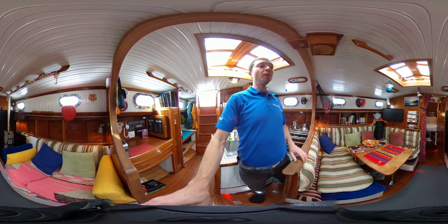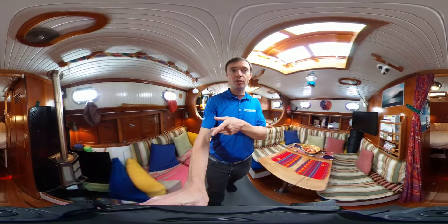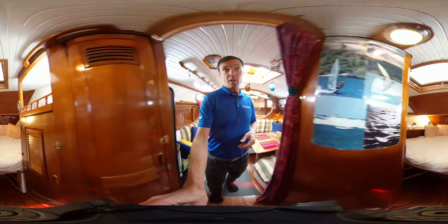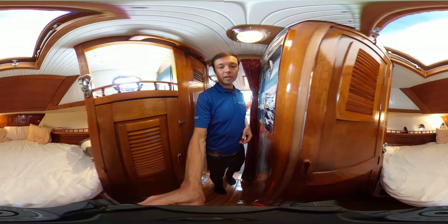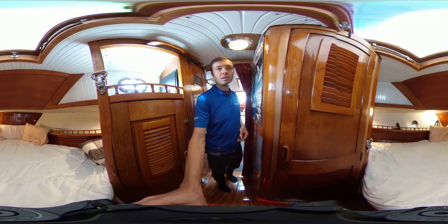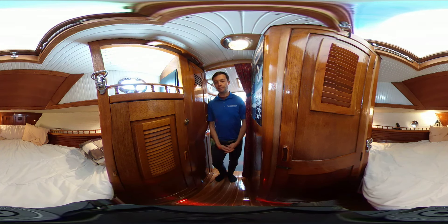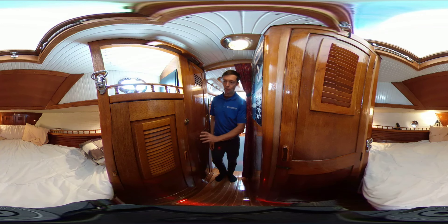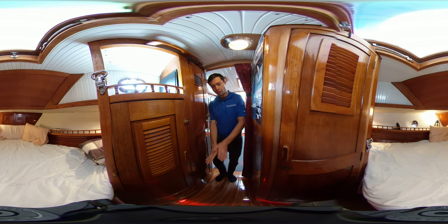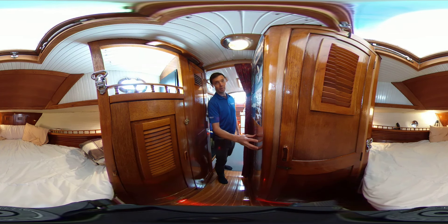Moving further forward, as we walk by the quite new diesel stove, we come into the forward stateroom — the V-berth accommodations. Very comfortable, very inviting space. You've got plenty of hanging storage on both sides, drawers underneath, and the head compartment here with shower, sink, toilet, and everything.